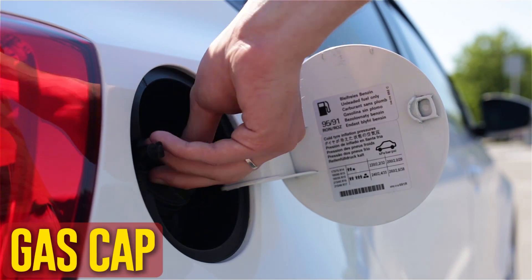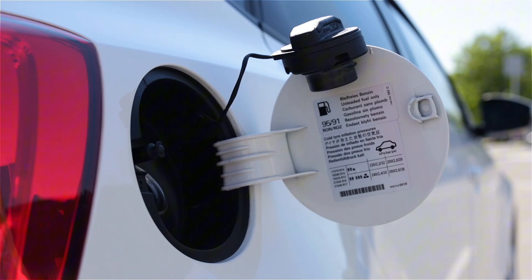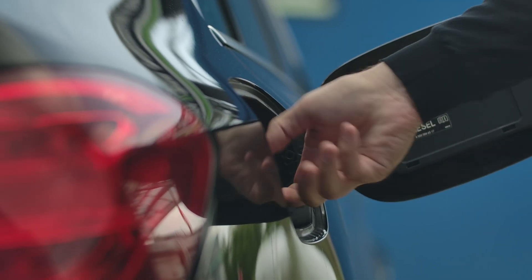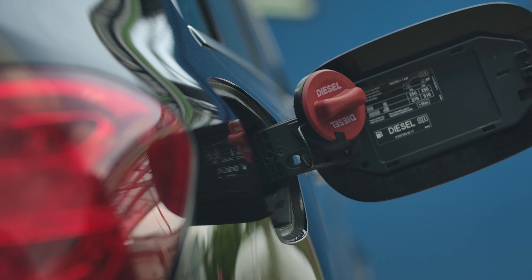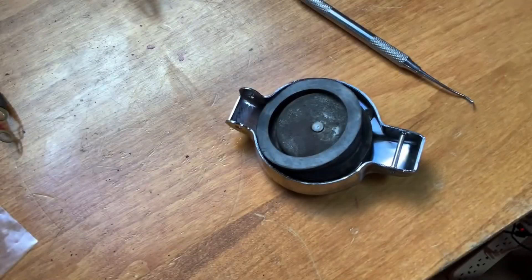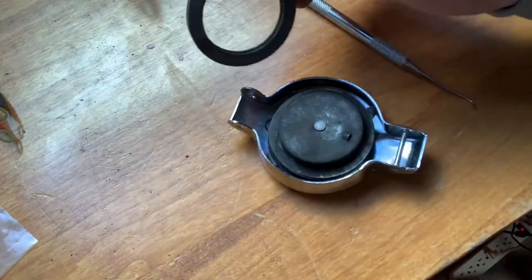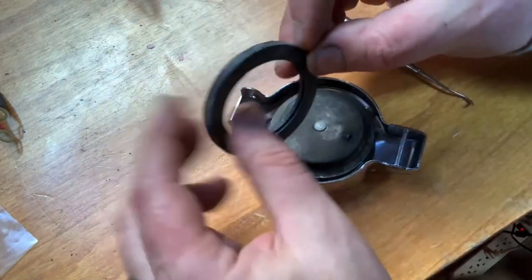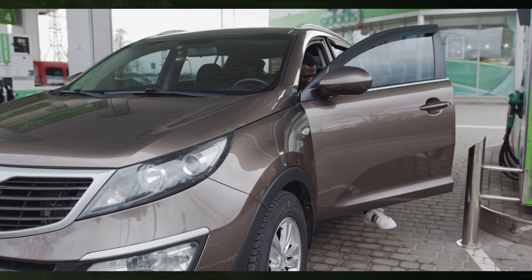Gas cap. A loose or broken fuel cap is one of the most frequent reasons why your car smells like gasoline. Go and make sure the fuel cap is tight, especially if you just filled it up. Examine the gasket and seal after that. This isn't the cause if everything appears to be in order. However, the smell is probably coming from the cap if the gasket is torn or cracked.